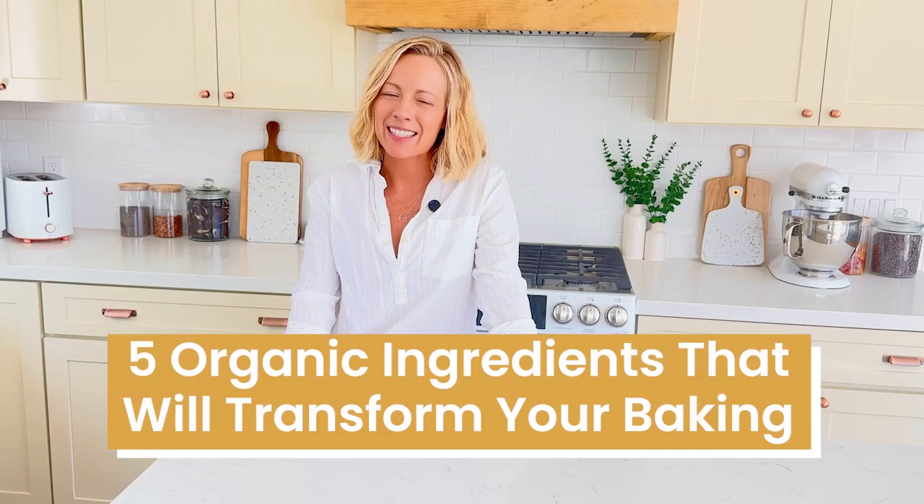My name is Mimi from Mimi's Organic Eats and today I'm going to share five organic ingredients that will transform your baking. If you don't buy organic now, or you're on the fence about whether or not you should for your baked goods, I'm going to explain why these five simple ingredients are going to be worth buying organic.